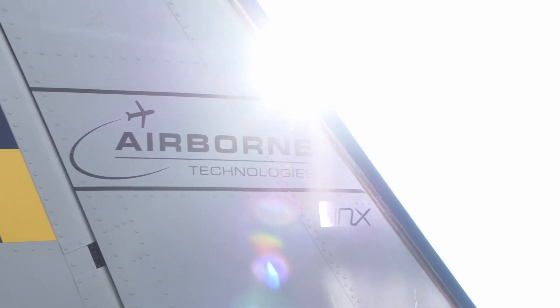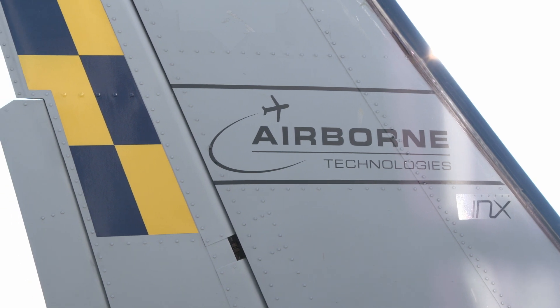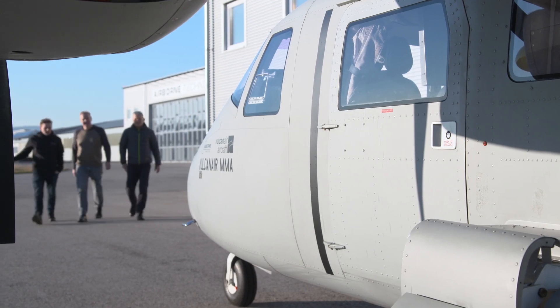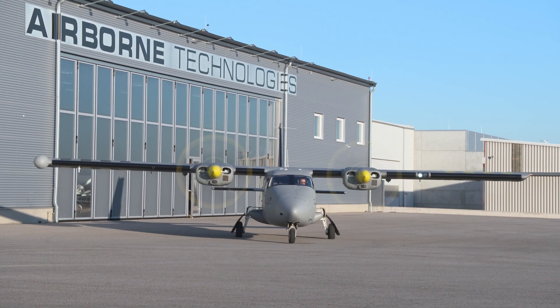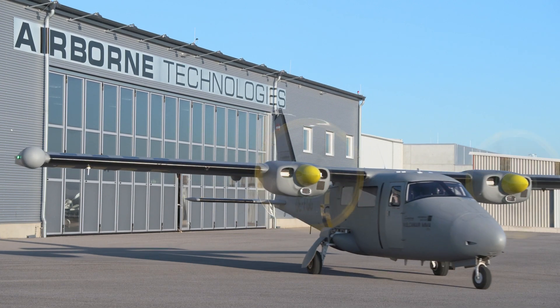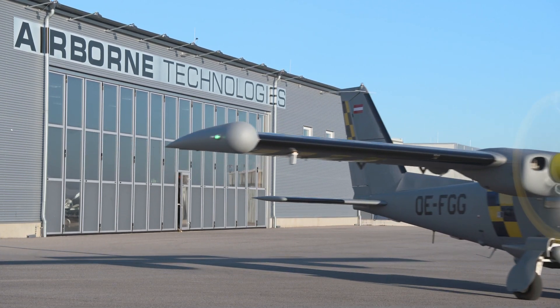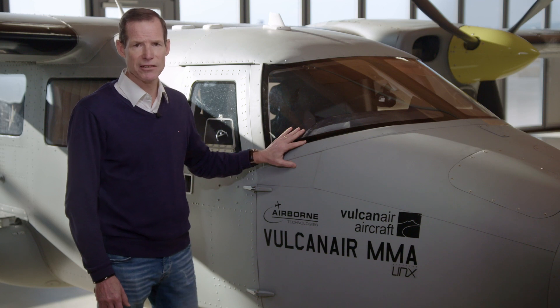Today's demonstration flight will be flown by a P-68R. The mission systems on board this aircraft include an MX-10, an Artemis cell phone locator, a Blackfish sat phone locator, Airborne Links, a mission management system, and many more components on board. These systems are all included in an Airborne Technologies workstation.